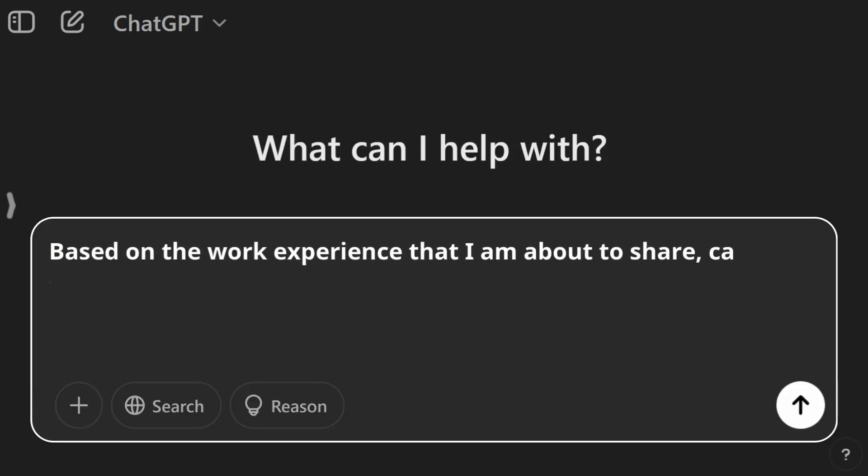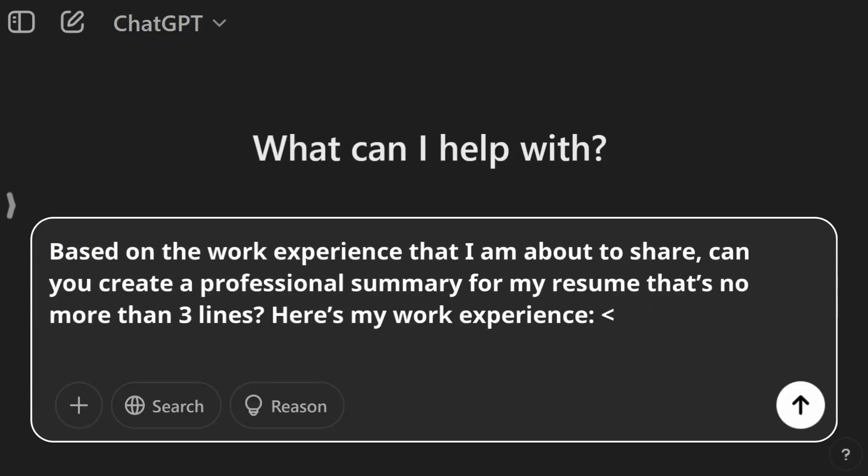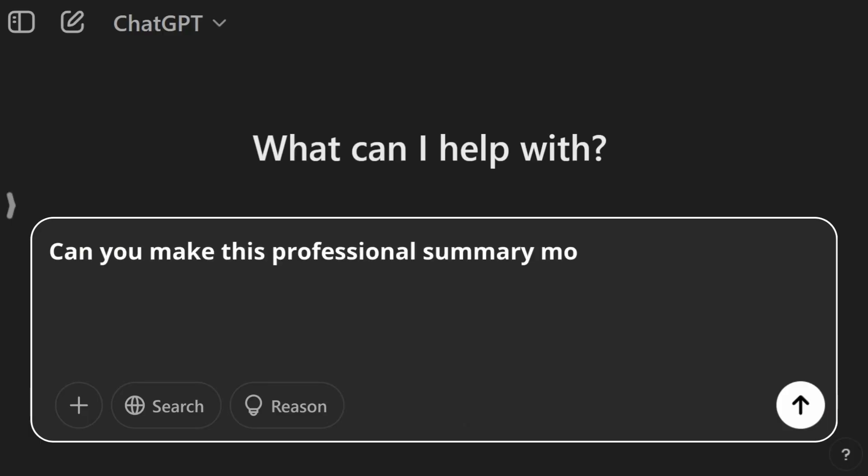For a professional summary, you can prompt AI: based on the work experience I'm about to share, can you create a professional summary for a resume that's no more than three lines? Here's my work experience. If AI gives you something too wordy, ask it: can you make this professional summary more succinct and impactful? Now that we've grabbed their attention, there are still two critical steps to help you stand apart and land the interview — steps seven and eight.